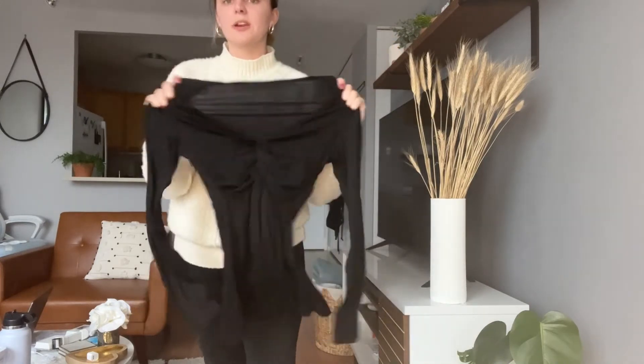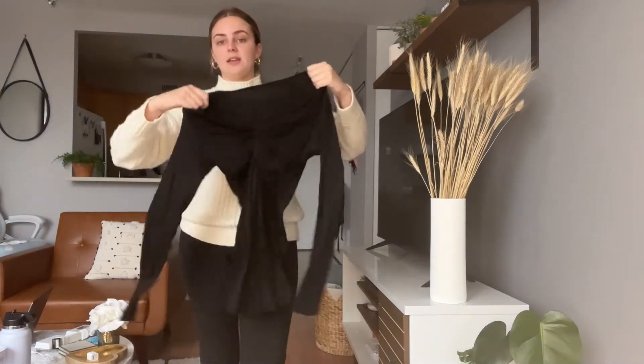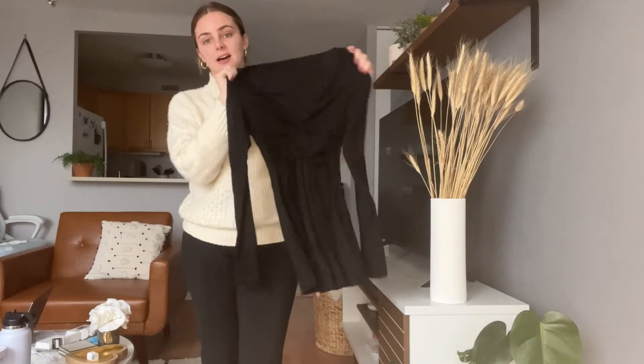It's really great material as well. It's super stretchy, but it's definitely not too see-through or anything like that. So super breathable, not too heavy, which I love.